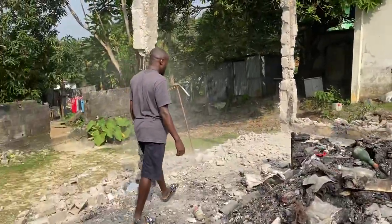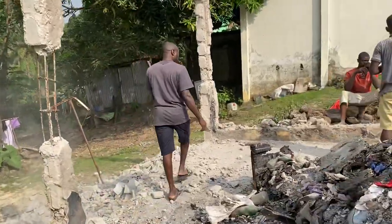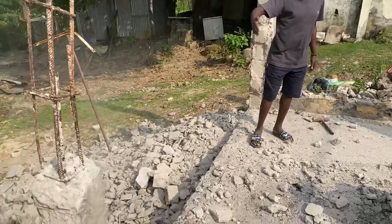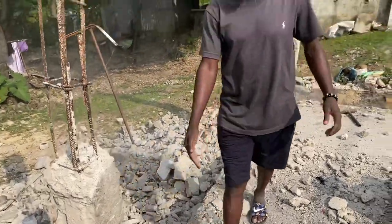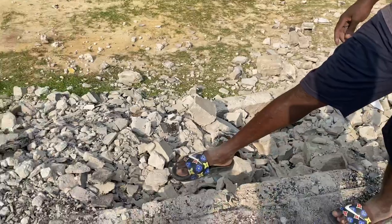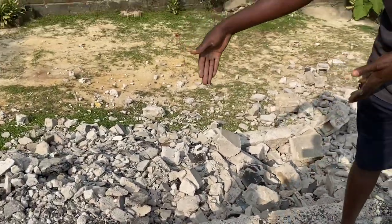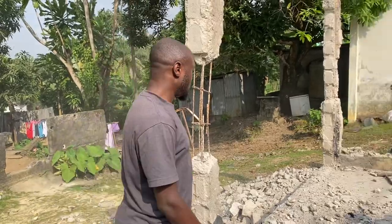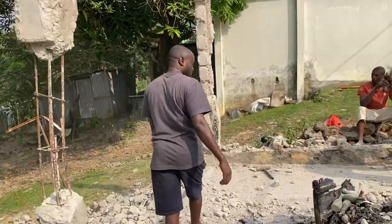Over here — come here — you see this whole back area? This is the back side. This back will be blocked except for somewhere around here where there'll be a back door, so in case of emergency or whatever, there'll be a back door somewhere here.